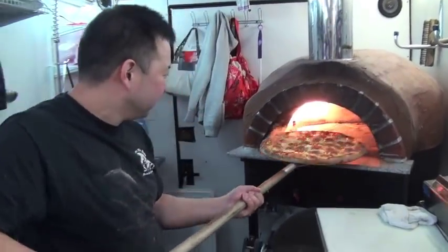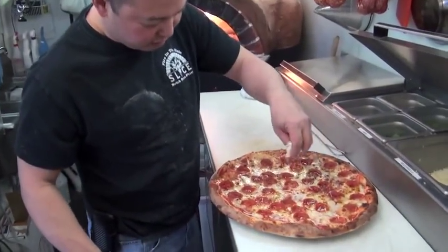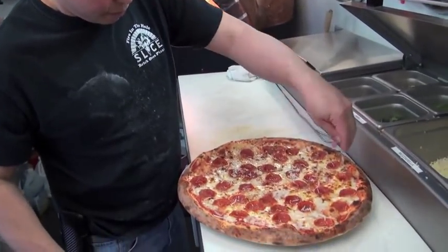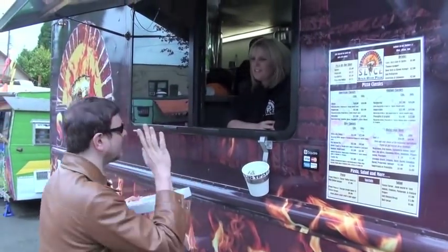There you go, look at that. I'd like to finish with a little grana padano, a little Parmesan cheese — give it that nice pop. Slice of pepperoni. Thanks, Sean. Enjoy.